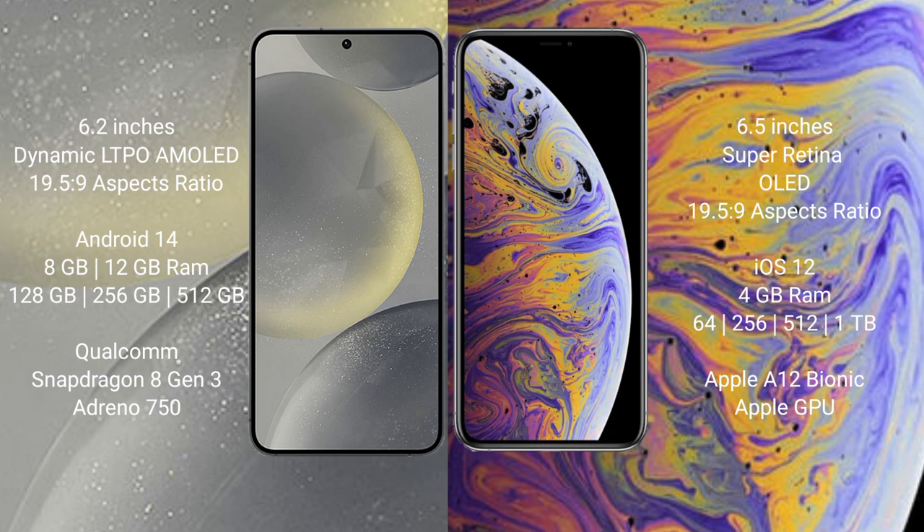Samsung Galaxy S24 comes with 8GB or 12GB RAM and 128GB, 256GB, or 512GB internal storage, with a Qualcomm Snapdragon 8 Gen 3 processor and Adreno 750 GPU.